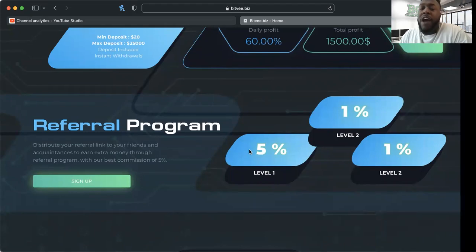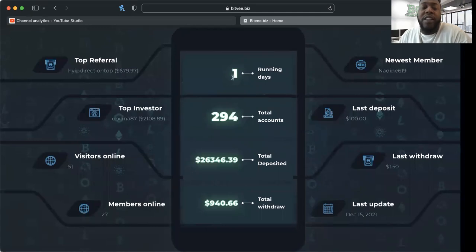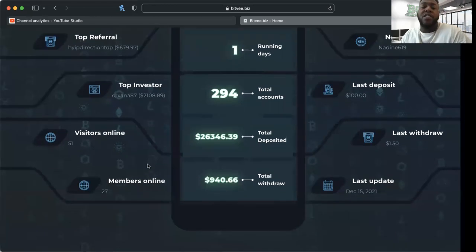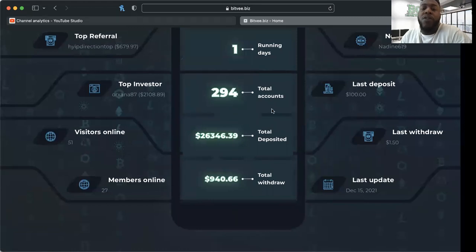The referral program is five percent on level one, and it looks like one percent on both level two and level three — I'm not sure if that's a typo. It's been running one day so far. The top investor put in twenty-one hundred dollars, getting six percent on that. We have 294 total accounts, and about 26 grand in total deposits — that's up about 10 grand from yesterday. Total withdrawals are just south of a thousand dollars.